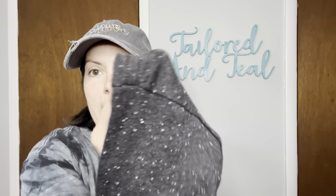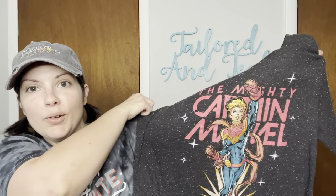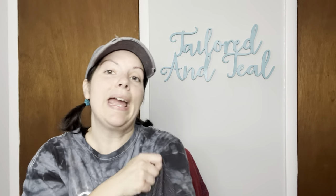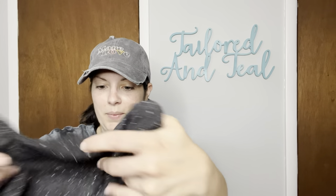The second item is also for me. This is a Marvel brand, size large. I absolutely love this textured knit to it, and it is a Captain Marvel shirt. My fiance is really into Marvel movies, so by proxy I kind of am too — at least I enjoy watching them. And hopefully this one will fit. Yeah, it should fit. Awesome — excited about this one.